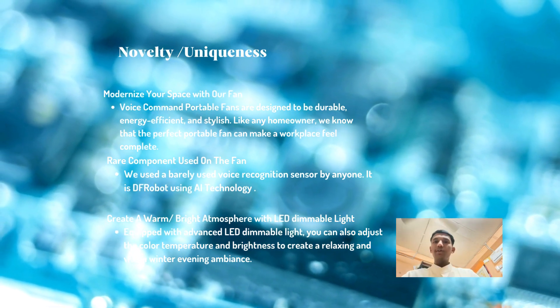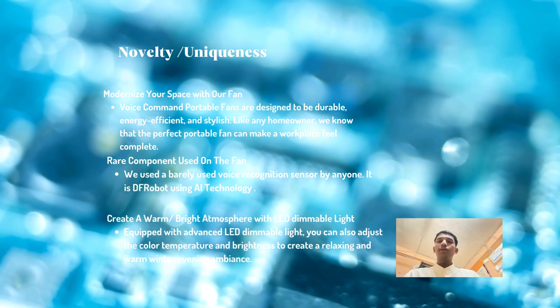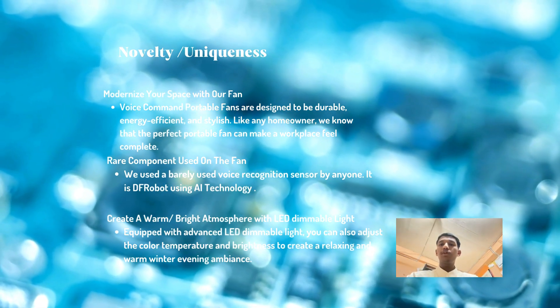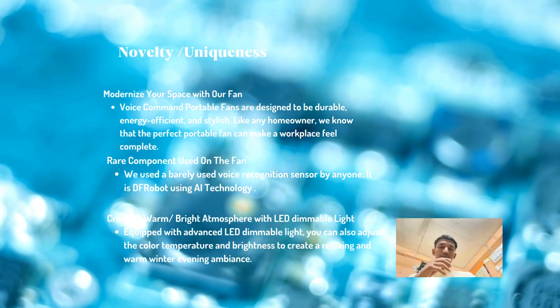Regarding the novelty and uniqueness of our innovation: first, our innovation will help organize your space with our fan. Second, rare components are used on the fan. Third, the fan creates a warm and bright atmosphere with a dimmable LED light.